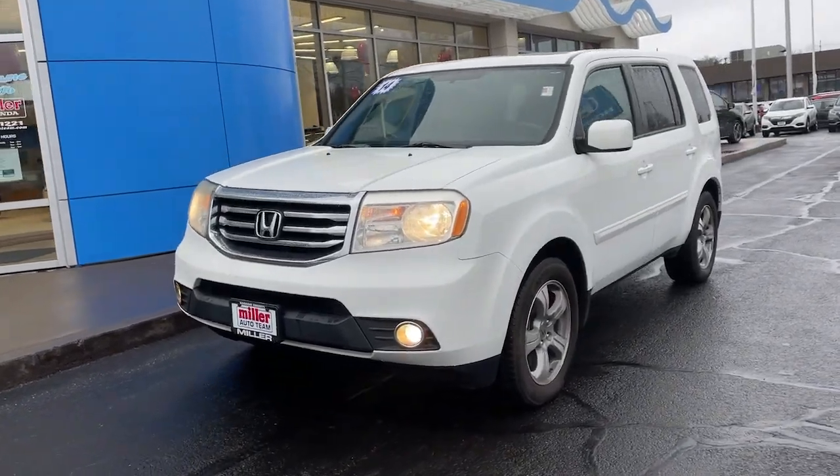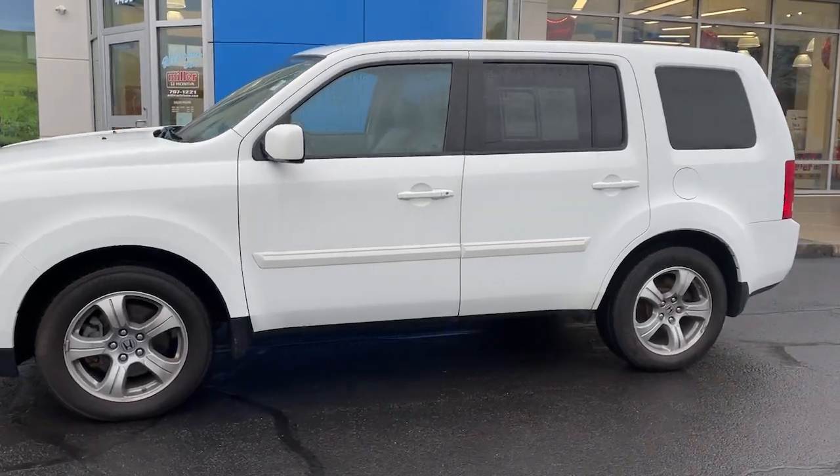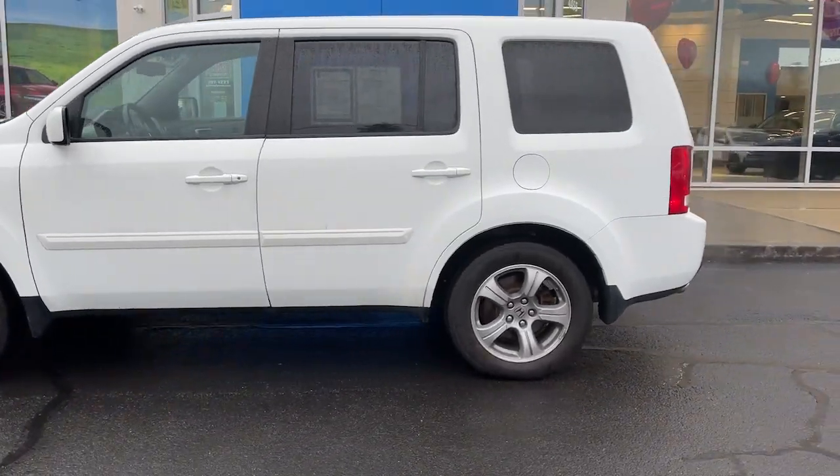Get into the 2014 Honda Pilot. With less than 100,000 miles on the odometer, this vehicle stands out from the rest.